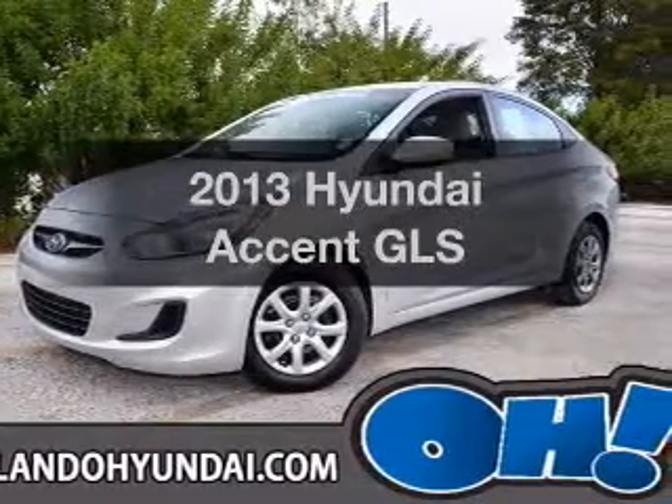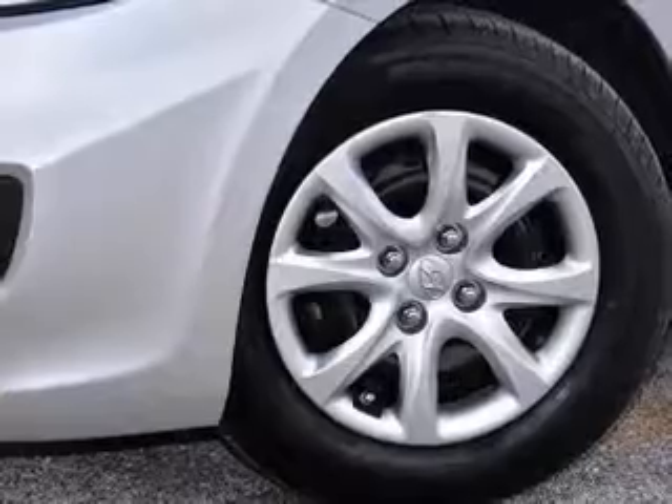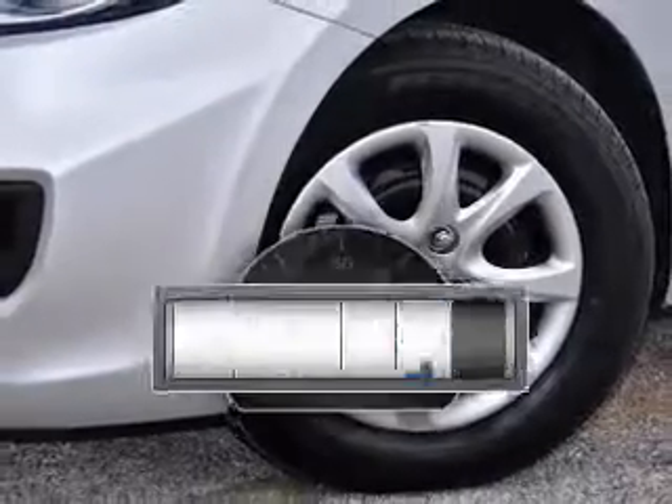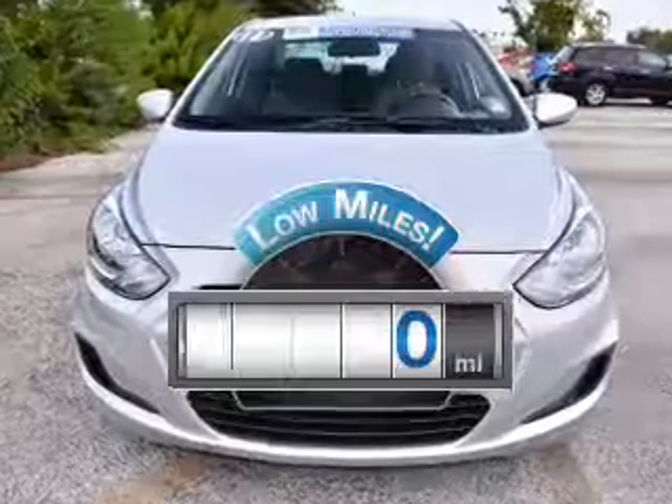Get noticed in this 2013 Hyundai Accent. If you're looking for an automobile with great attributes, look no further. Get more for your money with this vehicle that features low mileage and dependability.